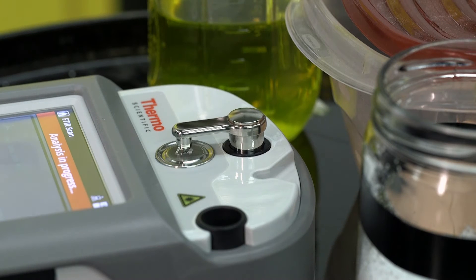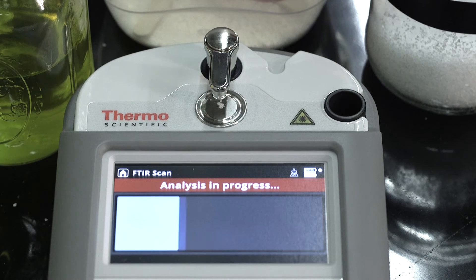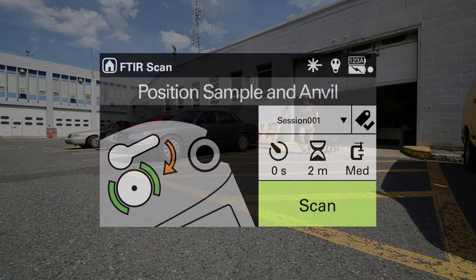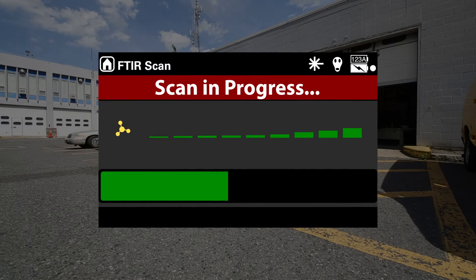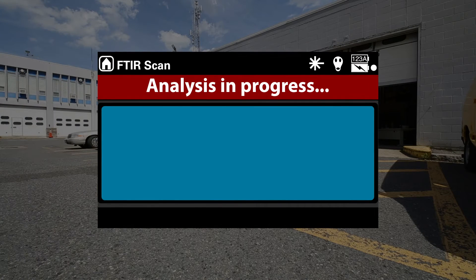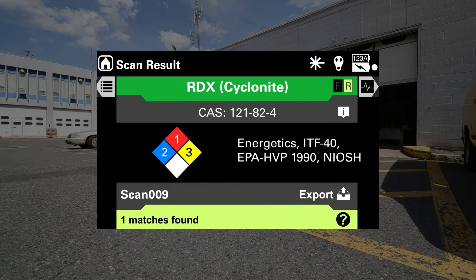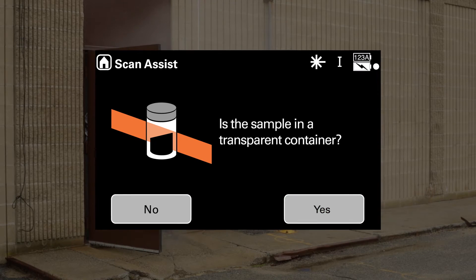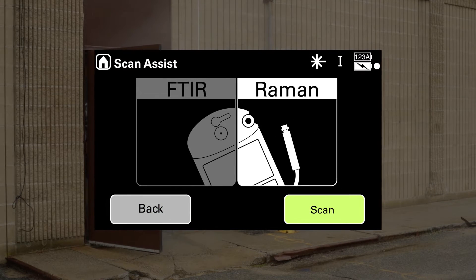When integrating these two technologies, it was critical that Gemini be easy to use. Gemini's intuitive interface ensures quick training for first-time users and continued proficiency for experienced operators. The Scan Assist feature helps new users select the most appropriate technology with a few simple questions.